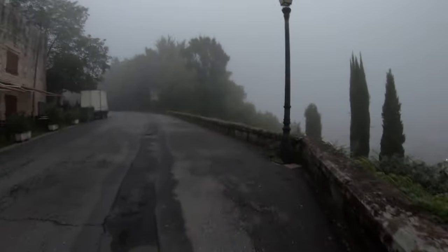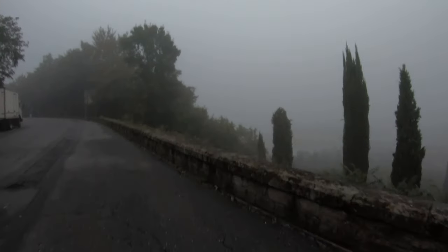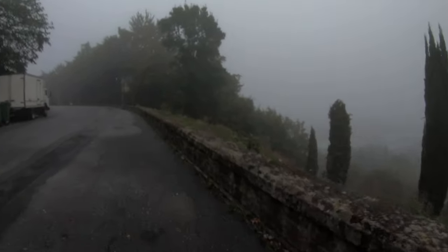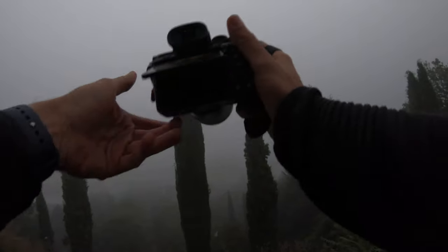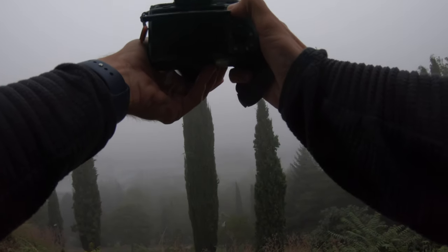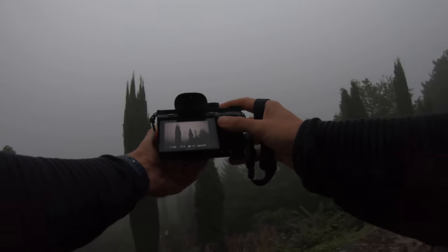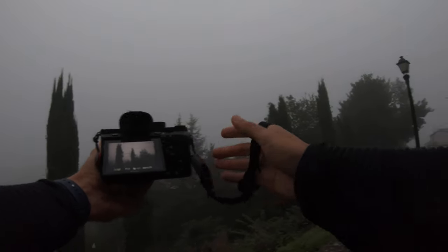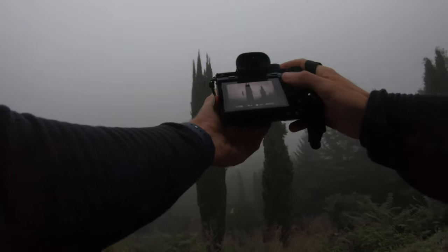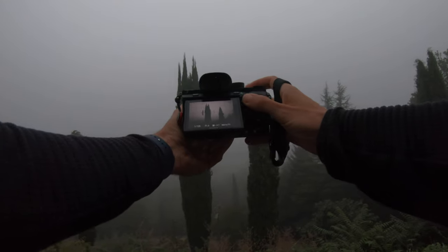It's only September 18th or 19th, something like that, but it's cold this morning. Very, very cold. That is beautiful — it is a beautiful foggy morning. They probably look better with a longer focal length, but this 35mm is what I have on right now, so it's fine. I'm going to force myself to do something with it.